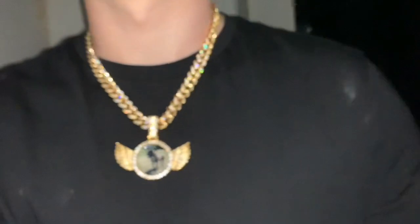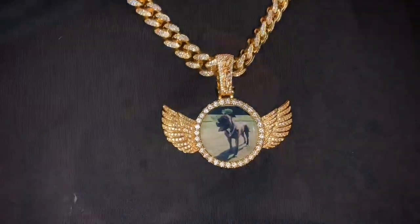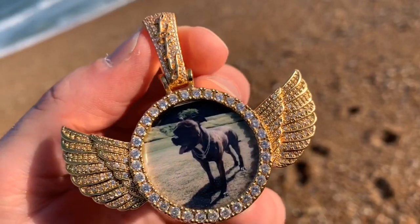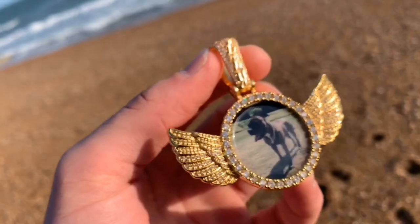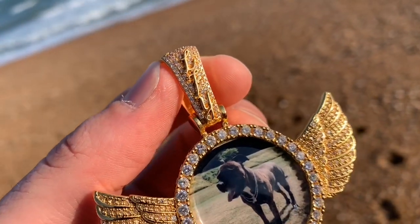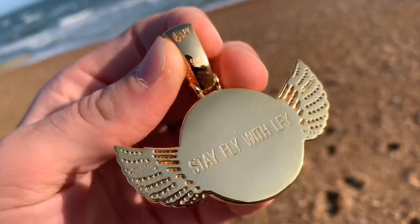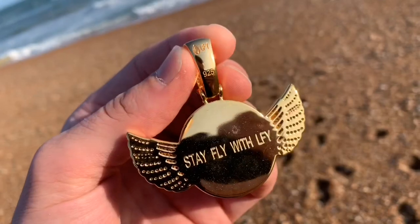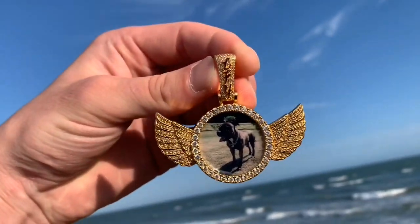Just check out the shine on this — it's incredible. Stay fly with LFY. It's spectacular!